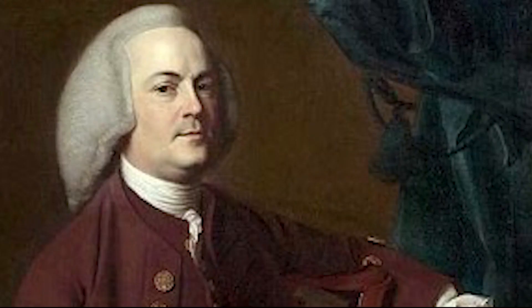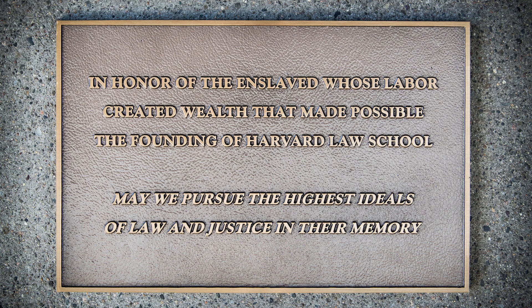Harvard Law School. A donation to Harvard College from Isaac Royall, Jr. in 1781 was used to establish Harvard Law School in 1817. The only problem is that Royall and his father owned nearly 65 slaves, more than any other slave owner in the state of Massachusetts. Harvard recently released a detailed report on the school's ties to slavery, along with recommendations, including providing economic and educational support to the descendants of slaves for reparations.